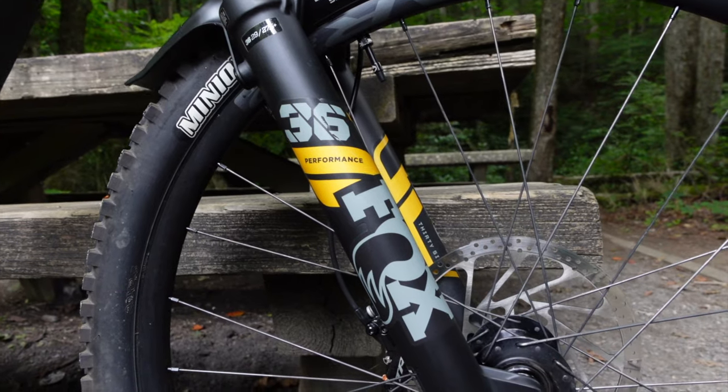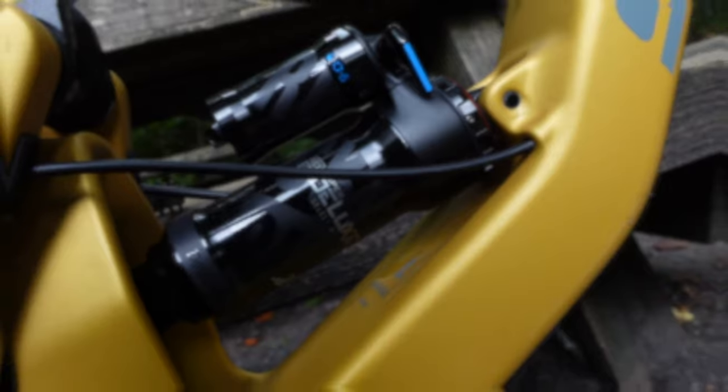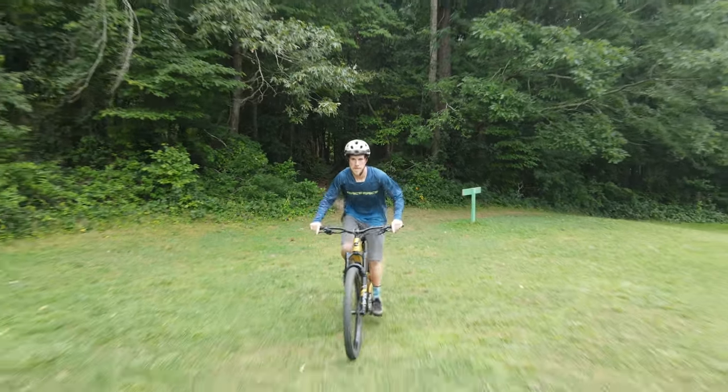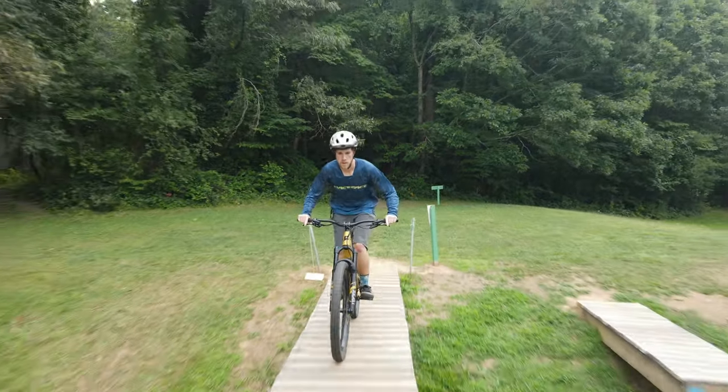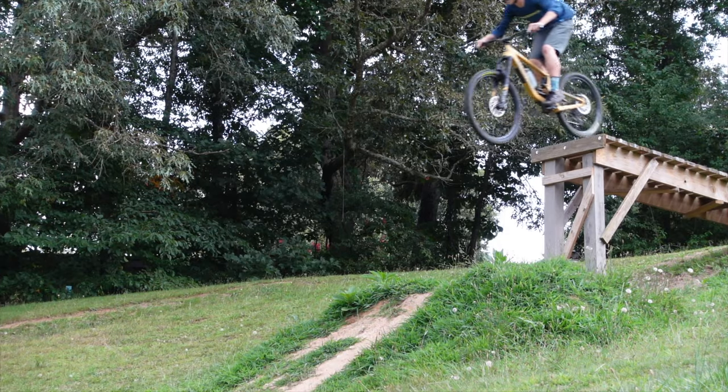The Fox 36 Performance in the front and the Super Deluxe Select Plus in the back by RockShox — it's kind of a weird combination, but what can I say, it seems to work. Eventually I want to get some Cane Creek components on here, but until they come back in stock, I'll rock this.